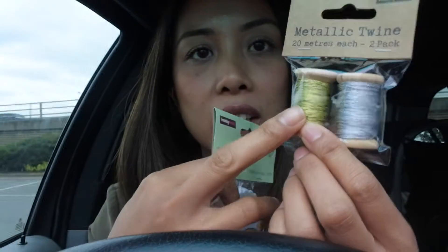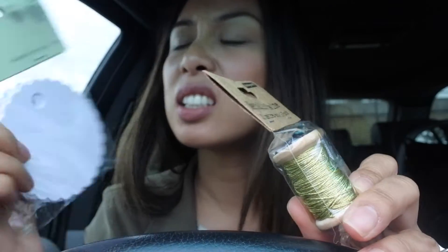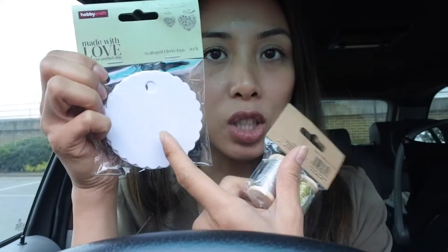I just got these plain tag thingies, and the gold twine — I only needed the gold twine but I bought a pack, about £3 in total. I'm going to do something with these for the bridesmaids. I did see the candle holders that I wanted because I wanted to add a little bit of gold on the tables at the reception.